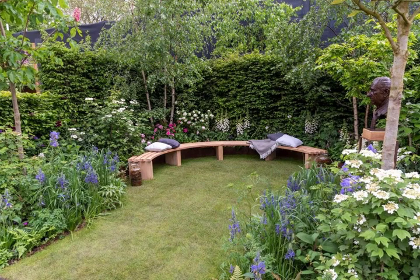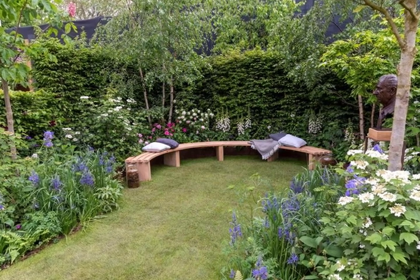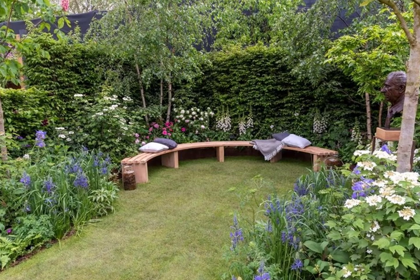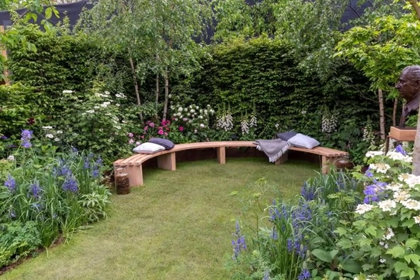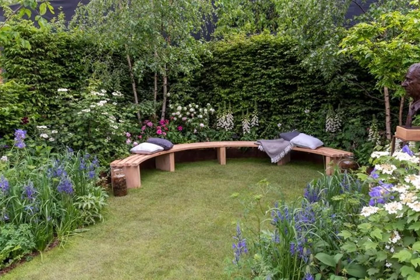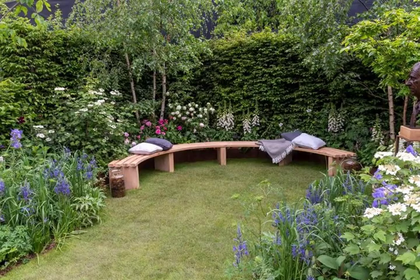2. RHS Garden of Royal Reflection and Celebration, designed by Dave Green. Feature Garden Award: N/A, Not Judged. This secluded garden, enclosed by hedging, features plants favoured by the royal family — specifically King Charles III and the late Queen Elizabeth II — hence the pink, white, purple and blue planting scheme. Designed to celebrate the coronation of King Charles, the garden also includes a bronze sculpture of the monarch.